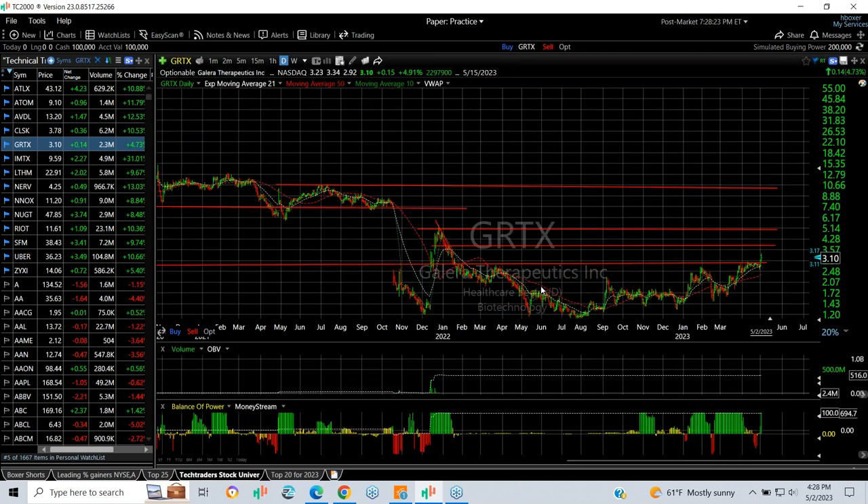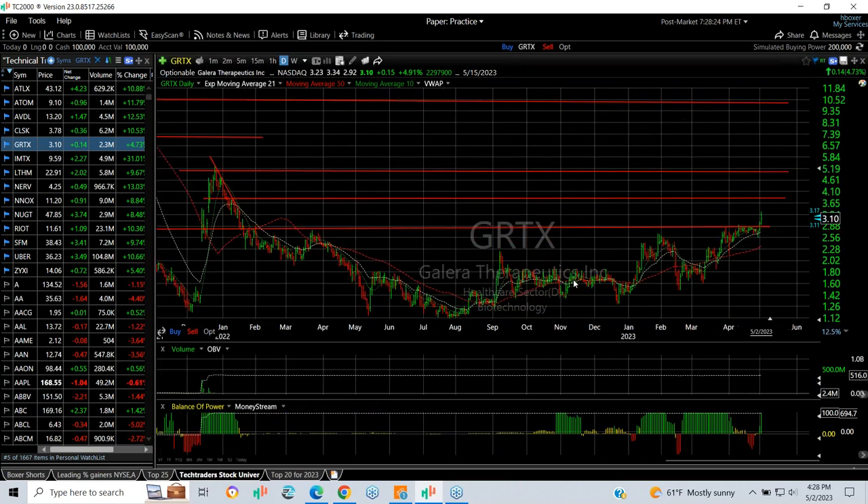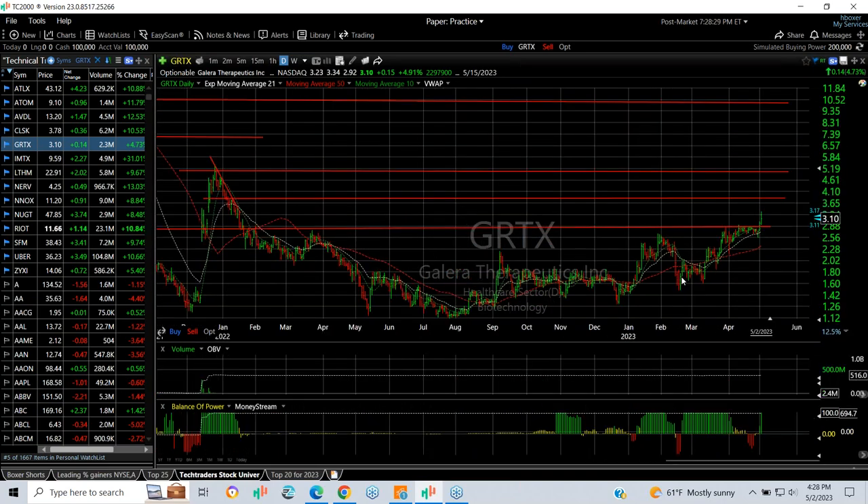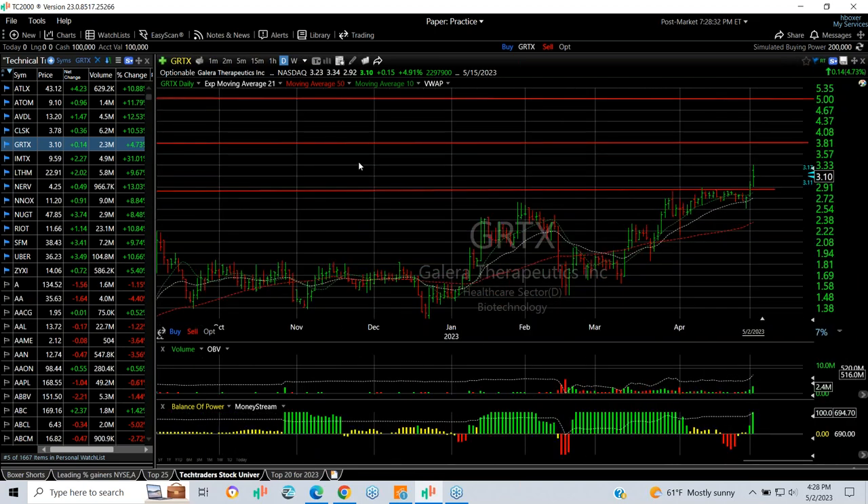GRTX popped out of the base today. It may be headed towards secondary and third targets of $3.90 and $4.90 to $5, coming out of that base with a thrust through resistance today.